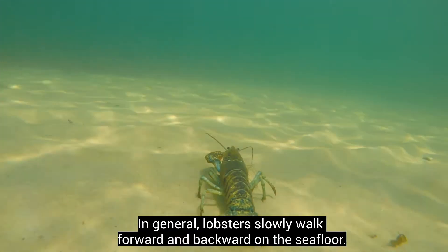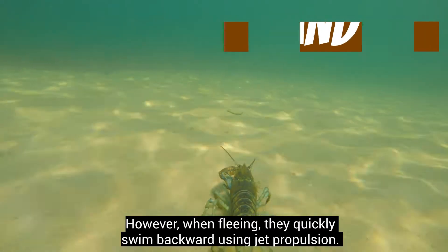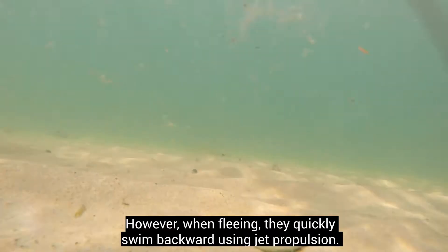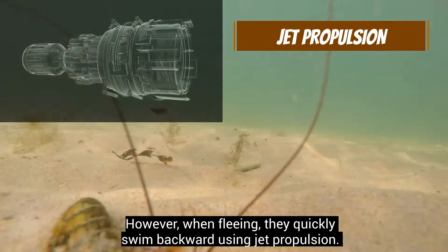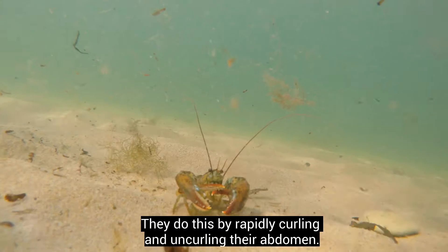In general, lobsters slowly walk forward and backward on the sea floor. However, when fleeing, they quickly swim backward using jet propulsion. They do this by rapidly curling and uncurling their abdomen.